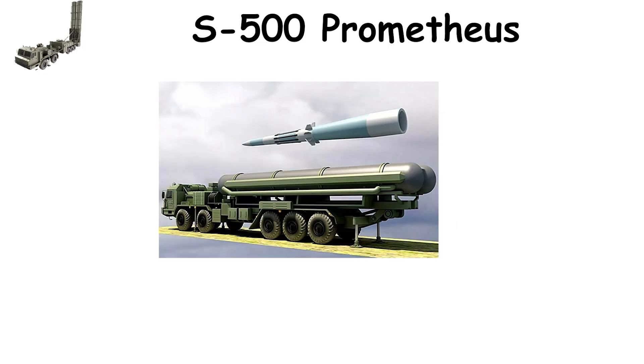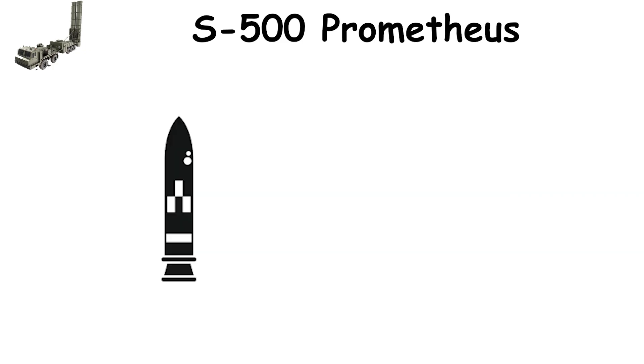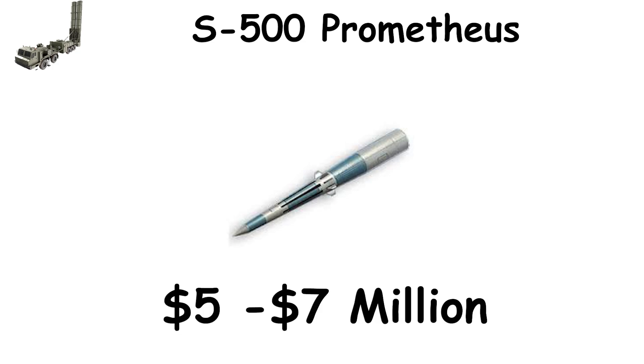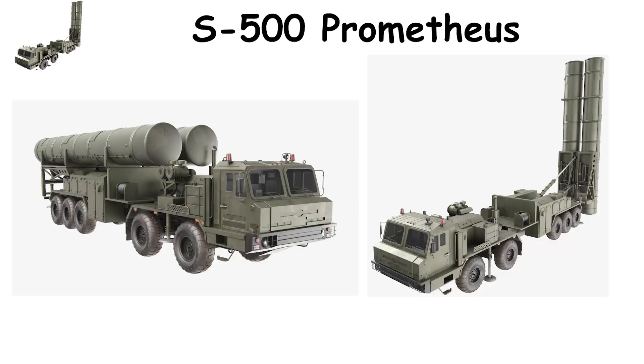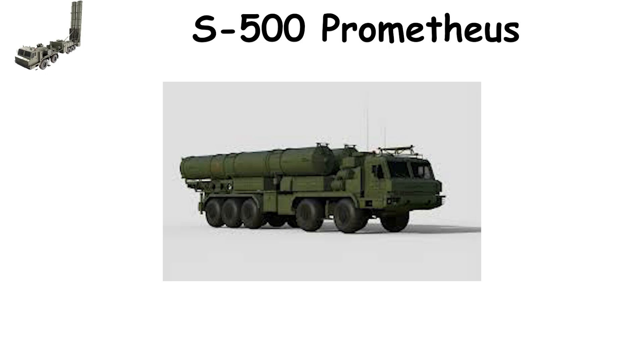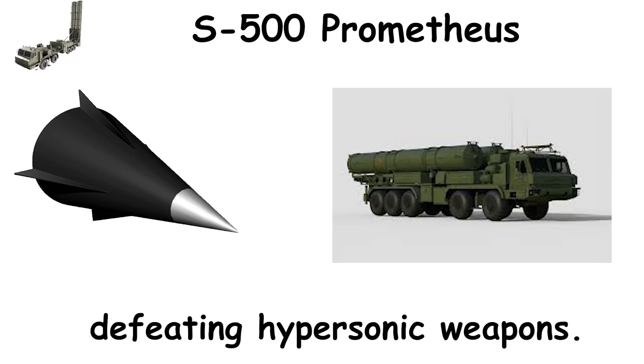Its missiles, such as the 77N6-N and 77N6-N1, are designed to destroy both conventional and nuclear threats by sheer kinetic impact. Each interceptor costs an estimated $5 to $7 million, and while it hasn't yet seen combat, simulation data suggests a success rate of around 85% to 90%, making it one of the few systems theoretically capable of defeating hypersonic weapons.